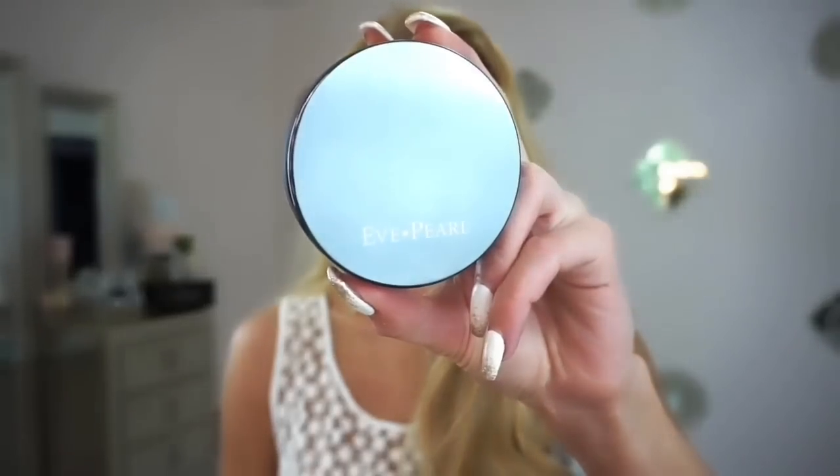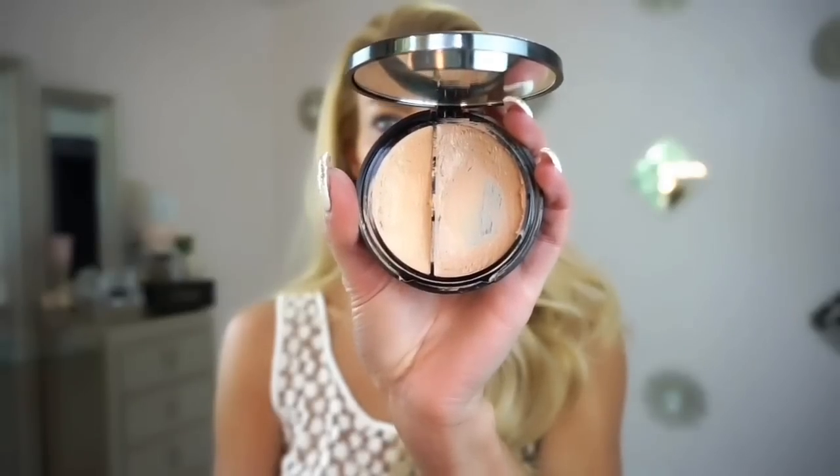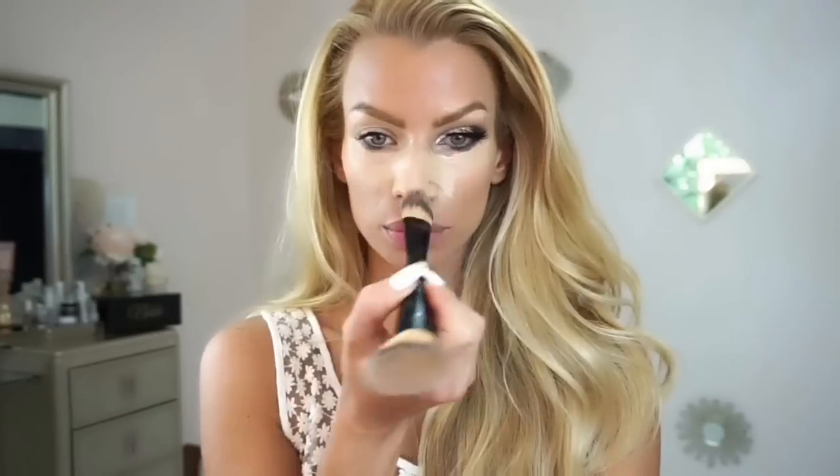We're starting with an oldie but goodie — this is Smashbox Photo Finish primer, and I'm just using my hands to blend it all over. Now I'm picking up Eve Pearl HD Foundation in medium. It's a split pan so it has a lighter and a darker shade — I'm putting the lighter in the center of my face and the darker on the outsides, which makes blending your contour colors much more effortless.